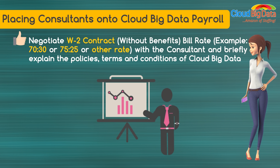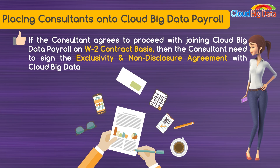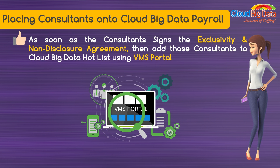Negotiate the W2 contract bill rate — for example, 70-30 or 75-25 or other rates — with the consultant and briefly explain the policies, terms, and conditions of Cloud Big Data. If the consultant agrees to proceed with joining Cloud Big Data Payroll on a W2 contract basis, the consultant needs to sign the exclusivity and non-disclosure agreement with Cloud Big Data.